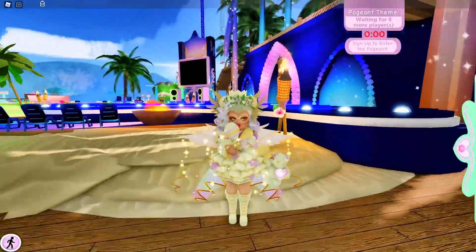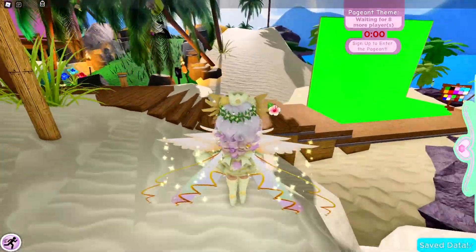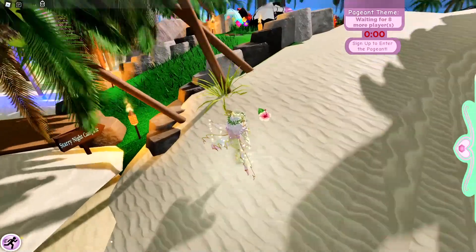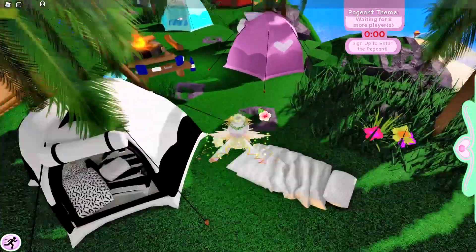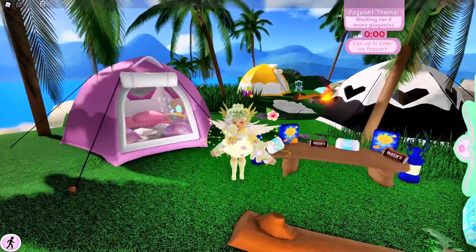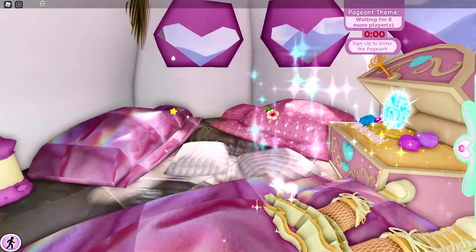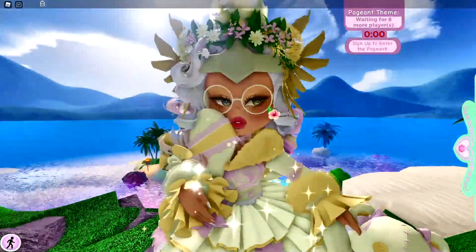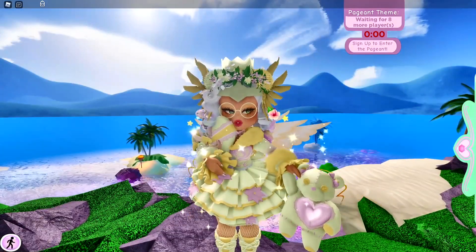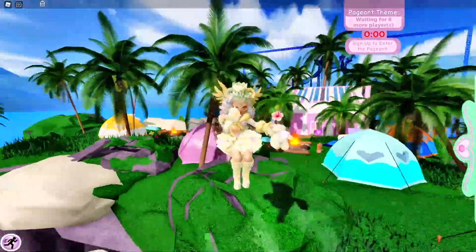The first thing that you can do at Sunset Island is you can go and open up all three chests. So if you haven't already opened up all three chests at Sunset Island, don't forget to go and open them up. I'll leave a link in the description down below to a video that shows you where all three chests are at Sunset Island.